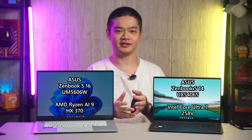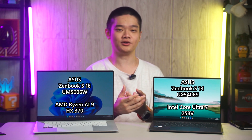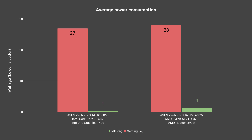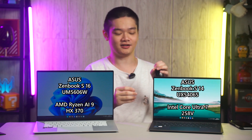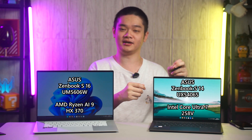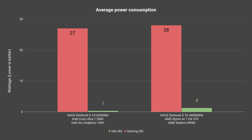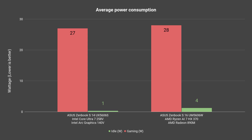But this comes at a price — AMD's chip isn't as efficient as Intel's. While gaming, we measured the SoC power draw on both chips and they are about the same at around 27W throughout, spiking above it sometimes. The real advantage of Intel's latest Lunar Lake architecture comes when we are not gaming on battery. If we just idle at the desktop, the Intel chip can dip below 1W, though only for a split second. It mostly hovers around 1-3W, whereas on AMD's side it averages at about 4W while idling.